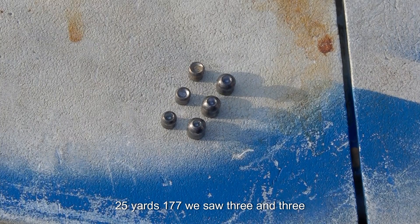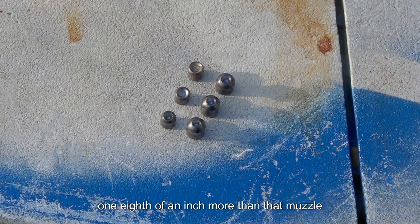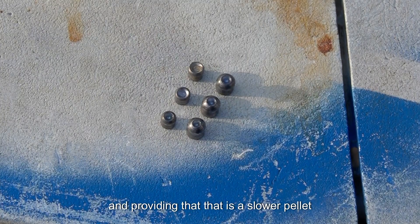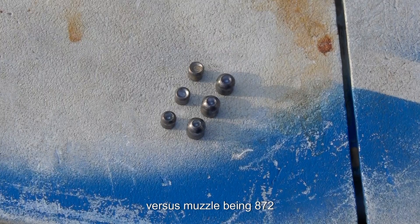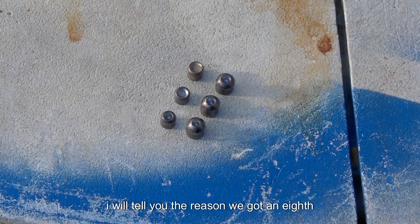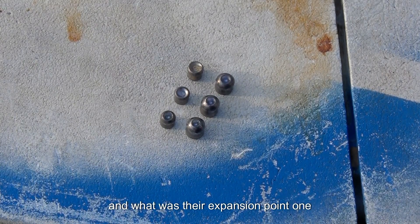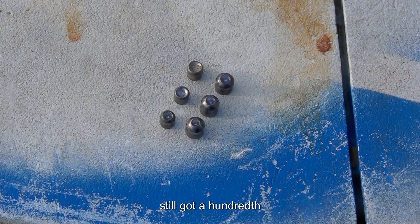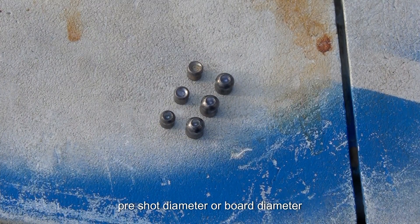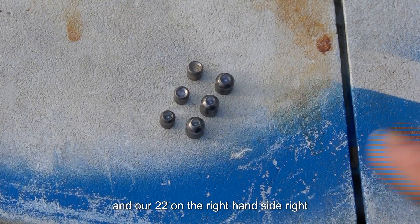At 25 yards, the 177 saw three and three-quarters inches of penetration — one-eighth of an inch more than at muzzle. That's because it slowed down from 872 to 756 feet per second, so it did not open up as much. Our expansion was 0.188 inches — still a hundredth of an inch over bore diameter. So at 25 yards, the 177 Crosman Premier still did expand.